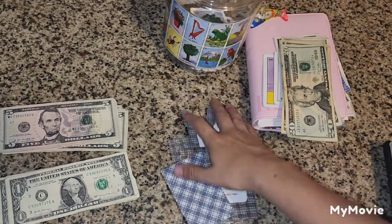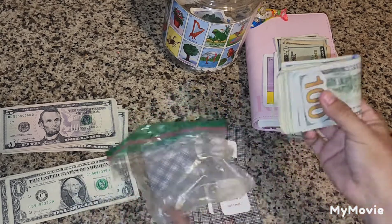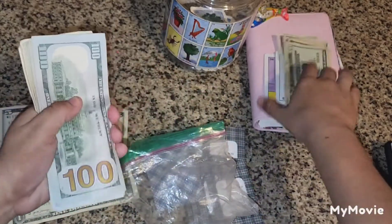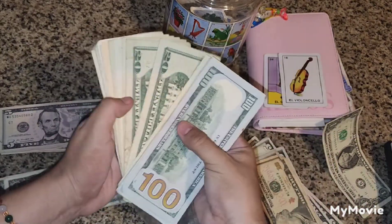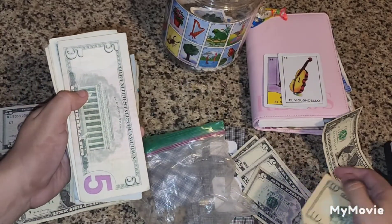So we have $52 here, and this is how much we have in the cards left to go. Now let's see how much we have total saved up so far. Sacamos estos dos que es un total de 52 y vamos a checar cuánto tenemos ahora ahorrado en nuestro reto de la Lotería.